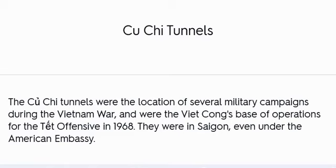Cu Chi Tunnels: The Cu Chi tunnels were the location of several military campaigns during the Vietnam War, and were the Viet Cong's base of operations for the Tet Offensive in 1968. They were even under the American Embassy in Saigon.